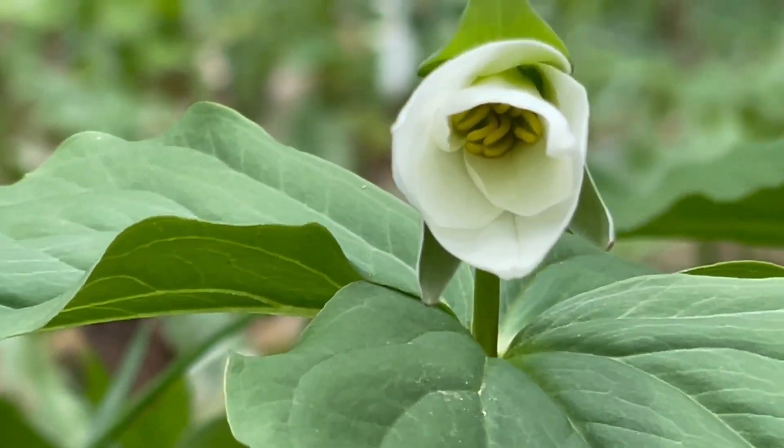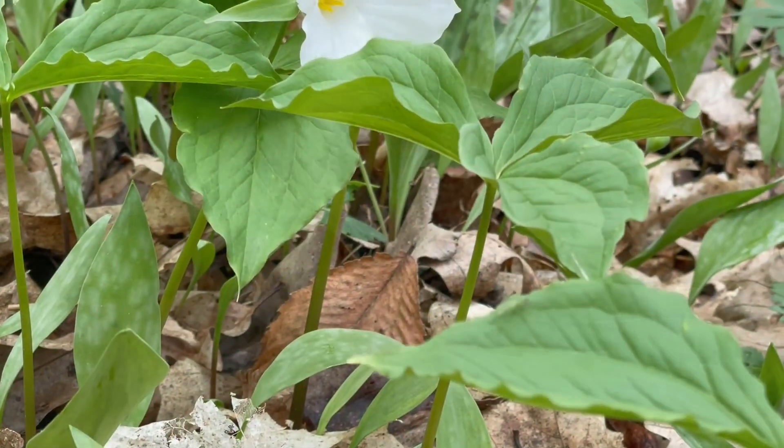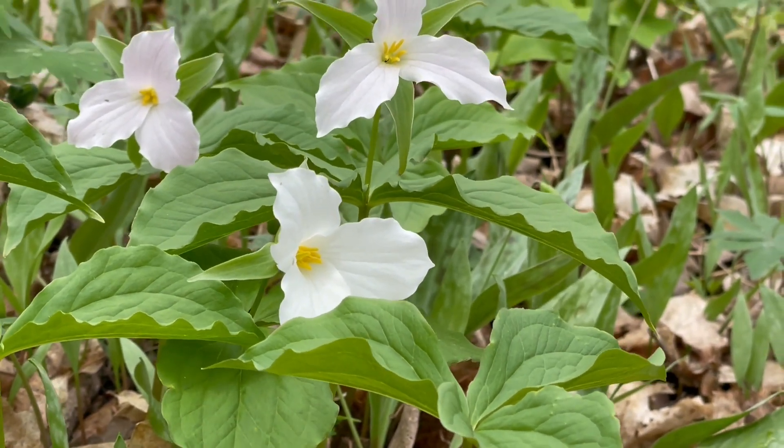They are a pollen source for native bees and are a tasty treat for deer. They range from Minnesota to the east coast and from Canada to Mississippi.